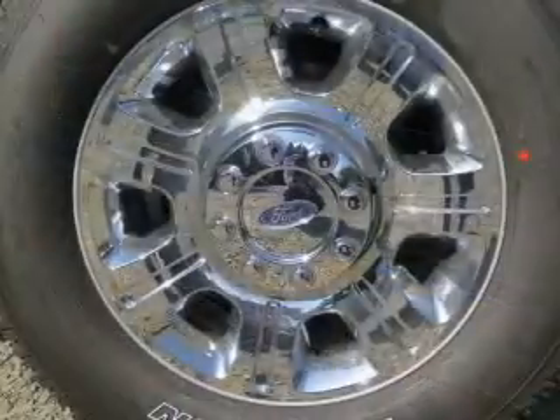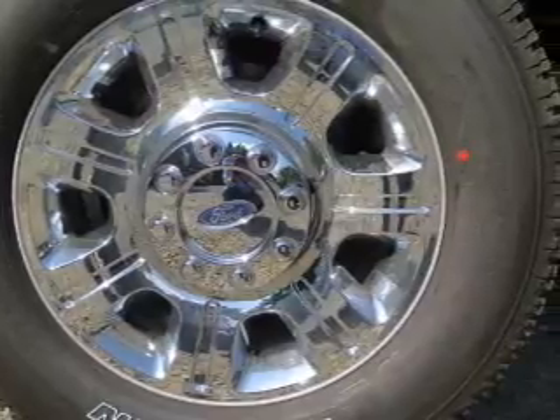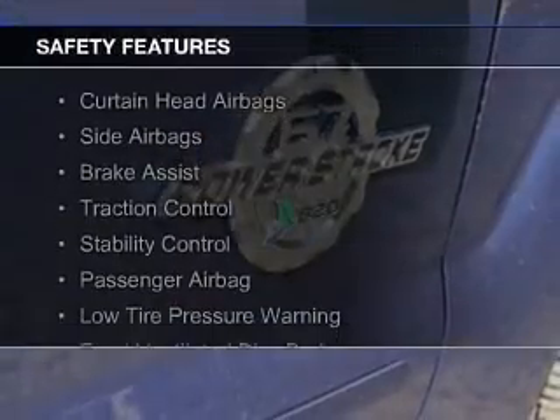Additional features include remote start, memory seats, a premium sound system, and a tilt and telescopic steering wheel.